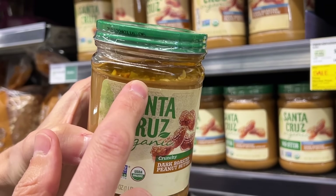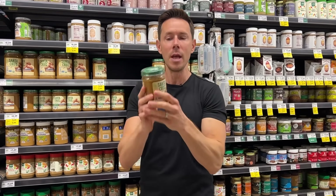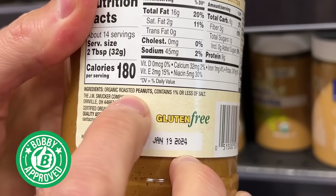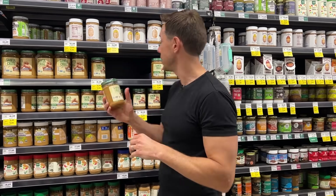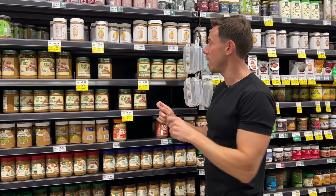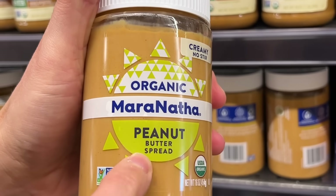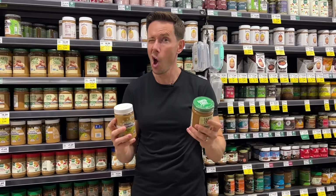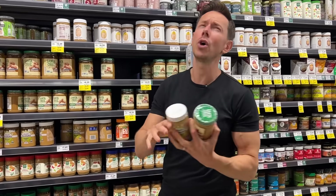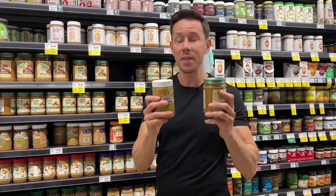The Bobby-approved one shows separation at the top — and that's a good thing. When you make peanut butter, it's 100% normal for the fat to rise and separate. This one is just peanuts, and that's what you want. Pro tip: when you see the words 'no stir' or 'spread' on a nut butter, that's always code for palm oil. Don't fall for it.